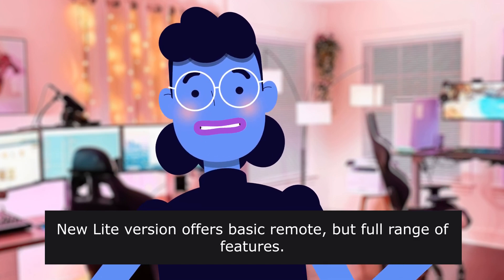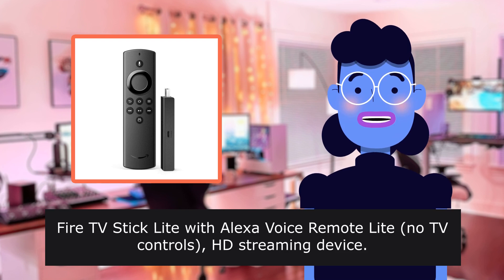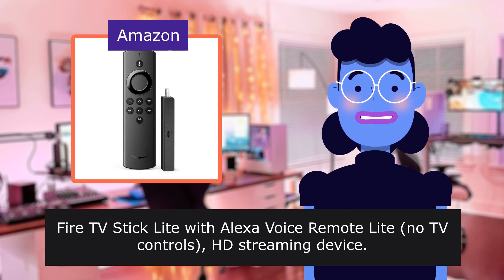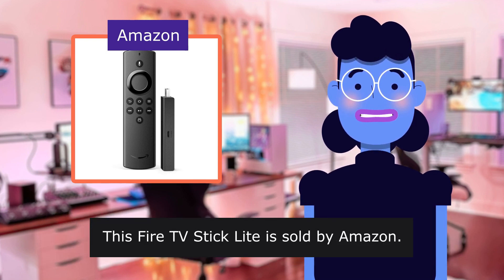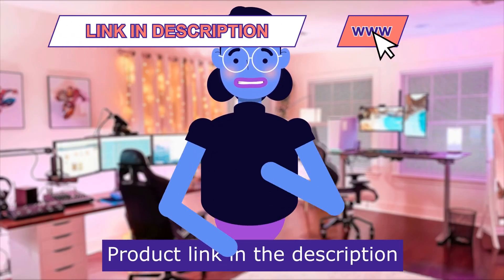Fire TV Stick Lite with Alexa Voice Remote Lite — no TV controls — HD Streaming Device. This Fire TV Stick Lite is sold by Amazon. Product linked in the description below.